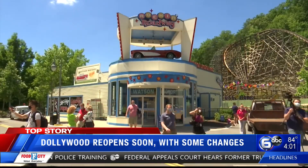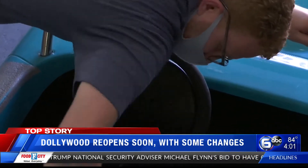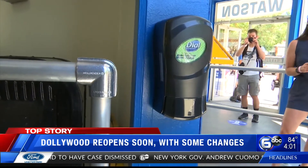Guests will notice changes when getting on rides too. Fewer people are allowed on the attraction at one time, and you'll see crews wipe down the seats more often — but not after every use, because guests' hands should be relatively clean. Hand sanitizer will be provided on the way into a ride and also on the way out.